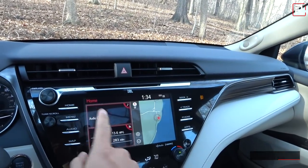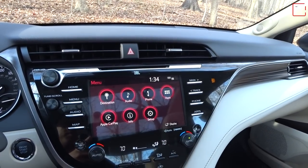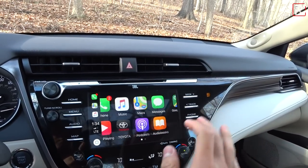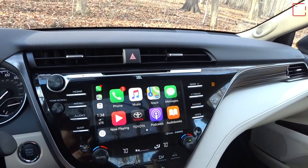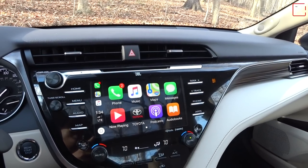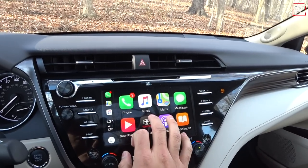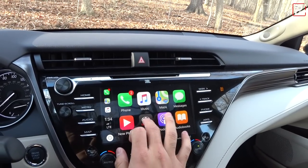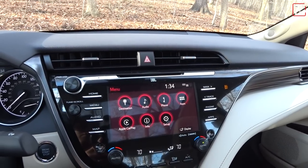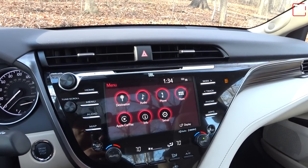Going to the menu screen — the biggest addition for 2019 is Entune 3.0 with Apple CarPlay. This is the same system from the Avalon, Corolla, and RAV4. It's great that Toyota added this, though I'm sorry for those who bought a 2018 model — I'm not entirely sure if you can retrofit it. The Apple CarPlay is a huge addition and it also includes Amazon Alexa. Sorry Android users — no Android Auto yet, but Toyota is still working on that.